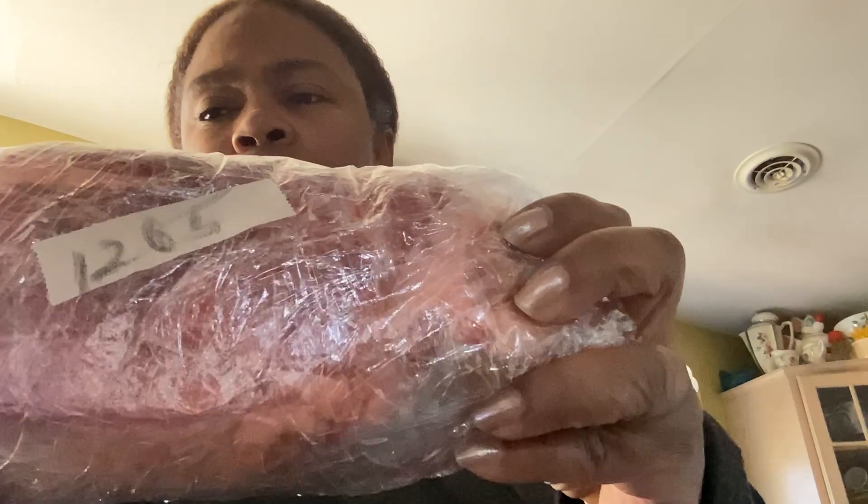So I got a chuck roast, and here it is. I don't remember how much we paid for this, but it's just about two pounds — I'm putting it on a scale. This is chuck roast. So we're going to be making some stew, so I got chuck roast for that.